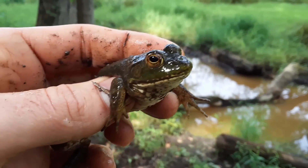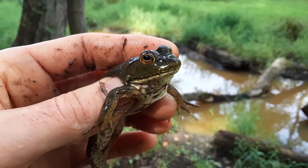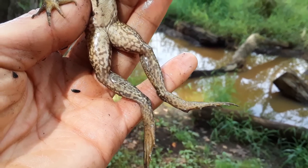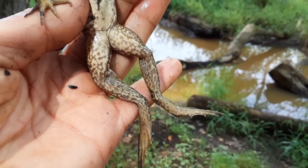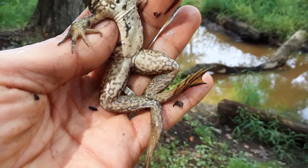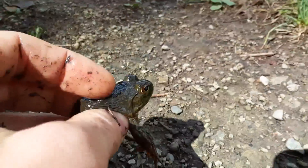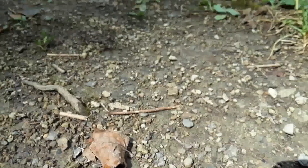A bullfrog! The adaptation list for amphibians is endless. But take a look at these long back legs — what do you think those are good for? Escaping a predator. You bet — they're long and they're strong. Let's see what happens when I let it go. That frog made an unexpected getaway.